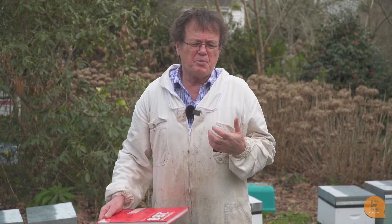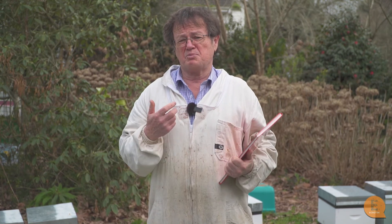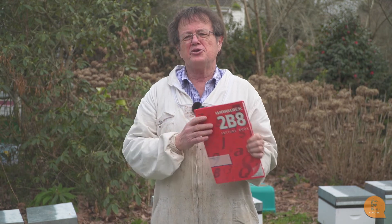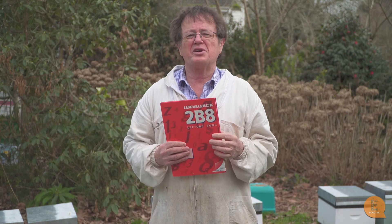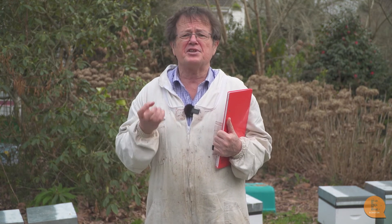Probably the other important tool for record keeping is an apiary book, and it's one of the most important things to have. Every time you visit an apiary you're going to record what was done, what needs to be done, and what needs to be brought the next time. That way when you come to an apiary you'll never arrive without everything you need to carry out the next step in the management program.